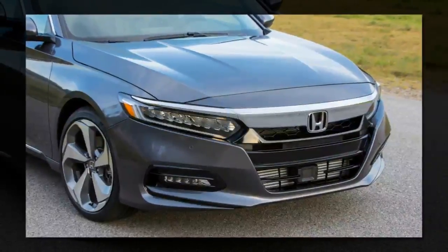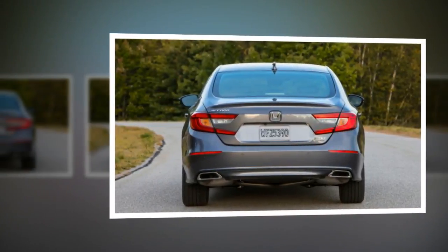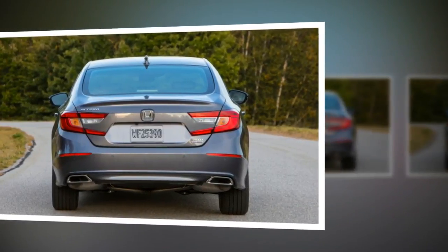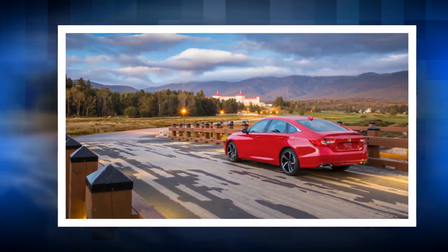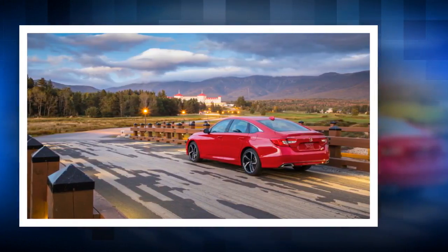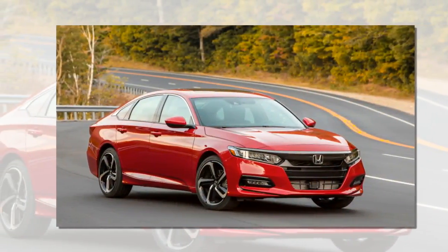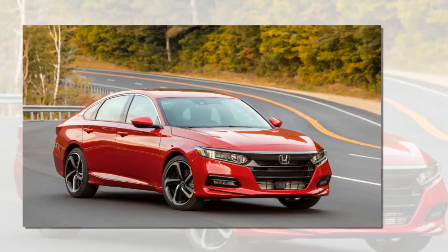The Accord 1.5T comes in five trim levels: LX, Sport, EX, EX-L and Touring. The 2.0T models come in Sport, EX-L and Touring. This is the first time the Accord Touring trim has been offered with the base engine, meaning you can get all the features and equipment without paying the fuel efficiency penalty. All Accords come with LED lighting, dual-zone climate control, keyless ignition and Bluetooth audio, stepping up through the trims nets you options like power seats, a moonroof and navigation.